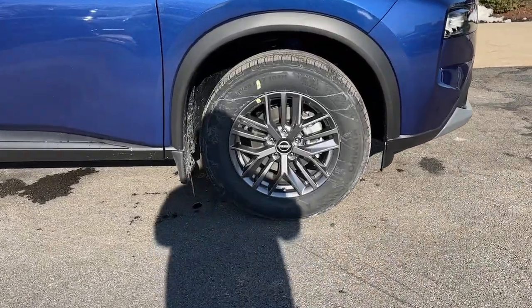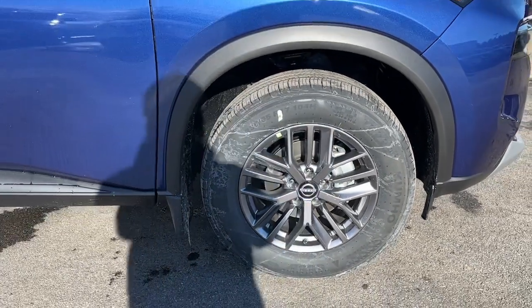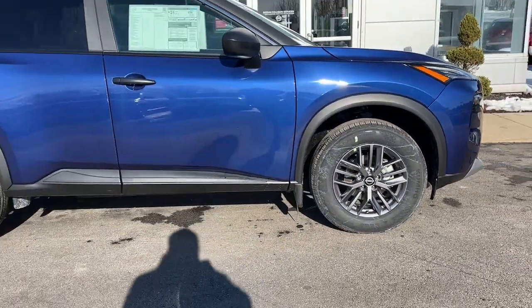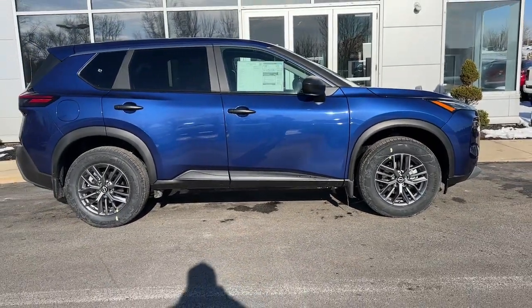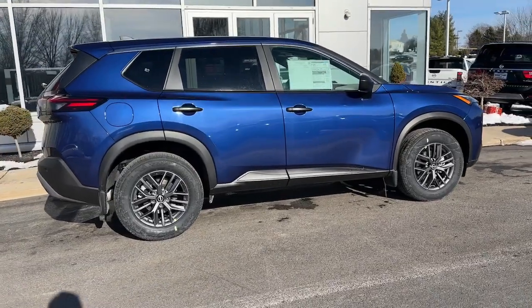Comfortable and capable, this sporty four-door hatchback brings confidence along on every journey. The following are some of this vehicle's highlighted options: intelligent auto on-off high beams, pre-collision system, lane departure warning.